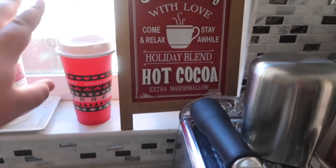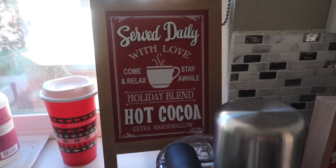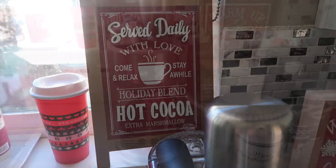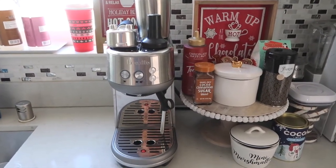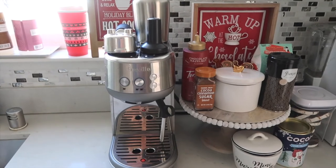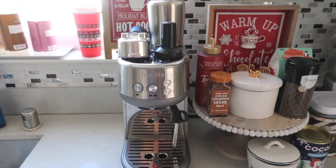Up on this ledge I just have one of the reusable Starbucks cups from one of their red cup days, I think it was two or three years ago. And then I have this cute little sign that was from Michael's last year. If they have any of the other decorations available online I'll link them in the description box. This is our espresso maker, our pride and joy. It is from Breville, the Bambino. It is such a great compact little machine — you can do a single shot or a double shot, and it also comes with a steam wand and a little milk frother container.